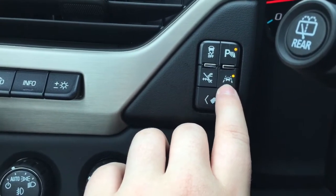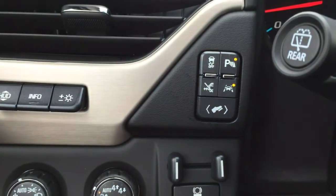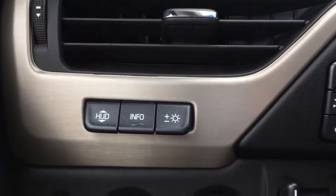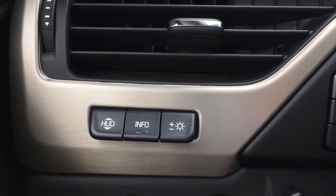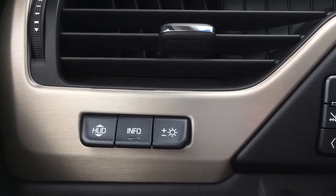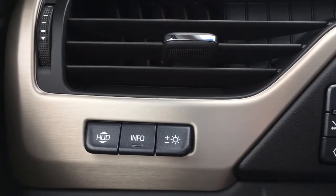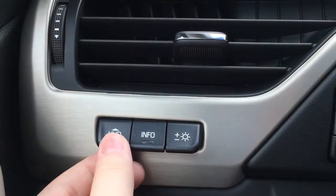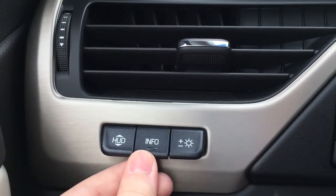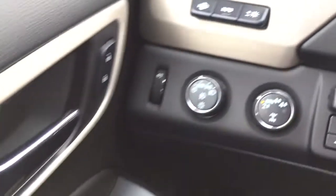You have traction control and park assist — this vehicle is equipped with front and rear park assist. You also have the button to turn off those automatic running boards, and the button for lane keep assist, which is another safety feature. This button is for the power-adjustable pedals, moving them closer to or further from the driver. This vehicle is also equipped with heads-up display, which essentially shows information like the speedometer right on the glass in front of the driver so you don't have to take your eyes off the road.